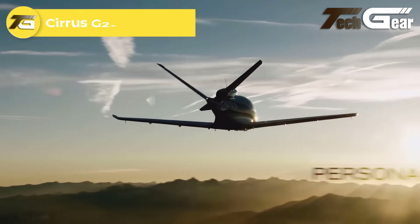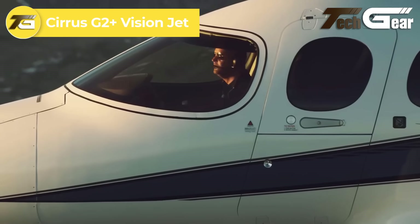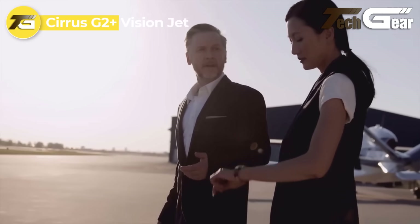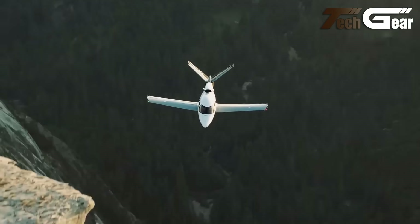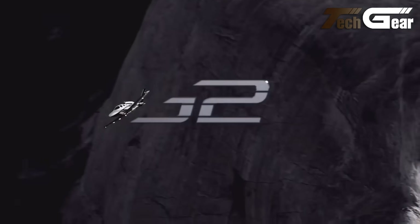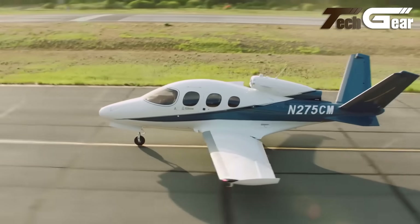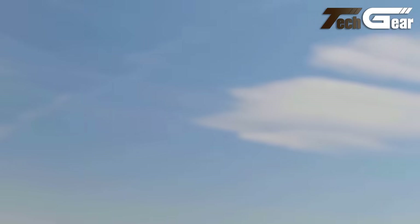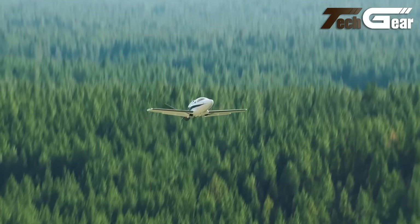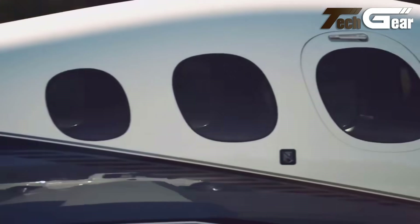Cirrus G2 Plus Vision Jet. The Cirrus G2 Plus Vision Jet seamlessly blends luxury with advanced technology, establishing itself as a remarkable contender in the personal jet sector. With a maximum takeoff weight of 6,000 pounds and a cruising speed of 311 knots true airspeed, it delivers both performance and comfort. The spacious cabin seats five adults and features modular seating, elegant leather interiors, and large windows that provide outstanding visibility.